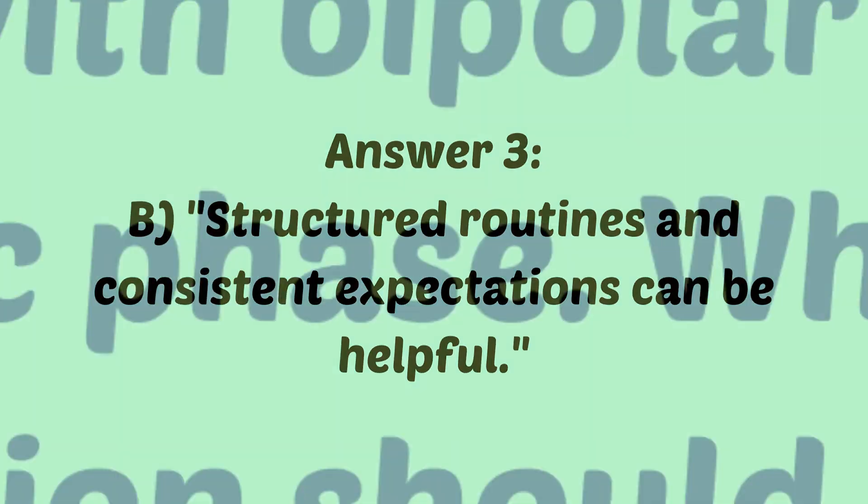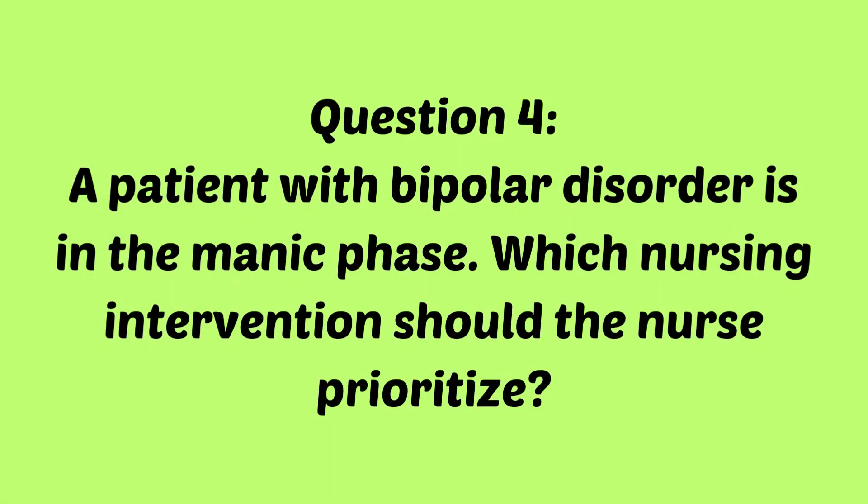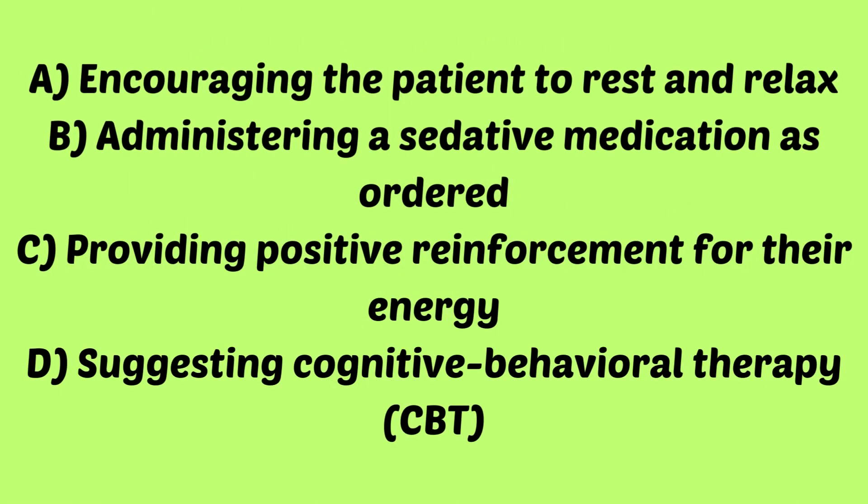Question four: a patient with bipolar disorder is in the manic phase. Which nursing intervention should the nurse prioritize? Is it A, encouraging the patient to rest and relax? B, administering a sedative medication as ordered? C, providing positive reinforcement for their energy? Or D, suggesting cognitive behavioral therapy (CBT)?